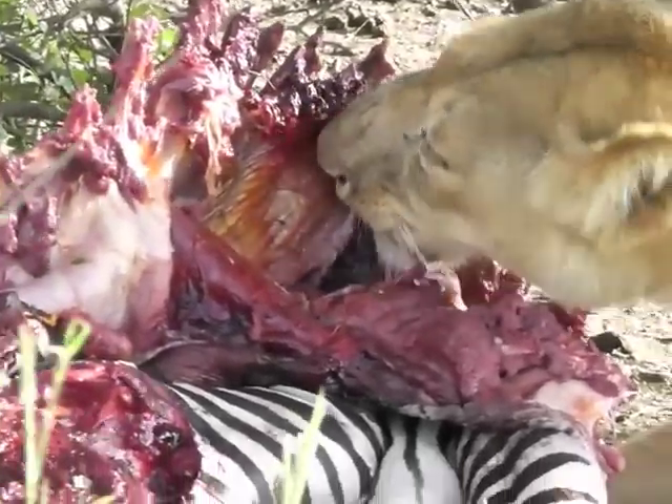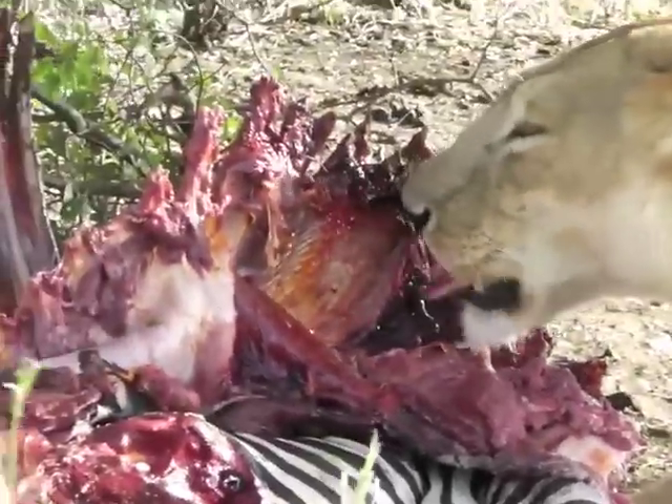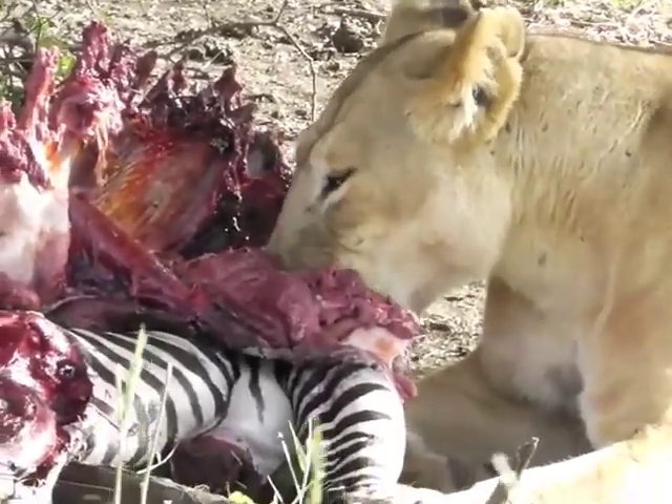This one looks very big. Must be four or five years old.